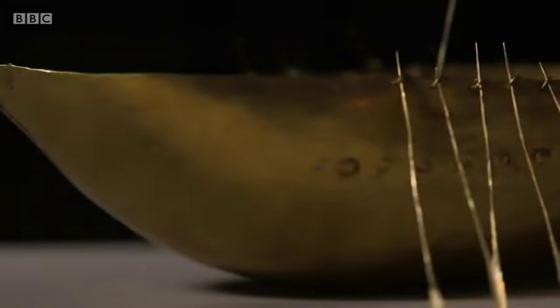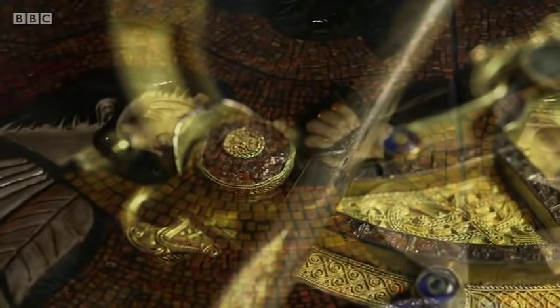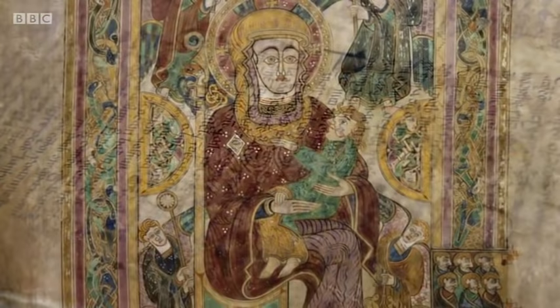We've witnessed this island's most iconic artefacts — treasures that tell the epic story of Ireland, from past to present.